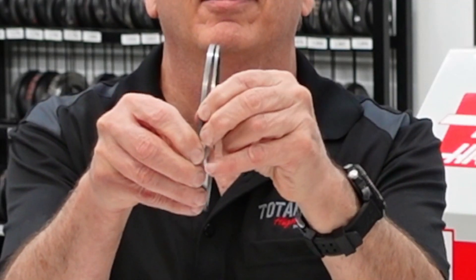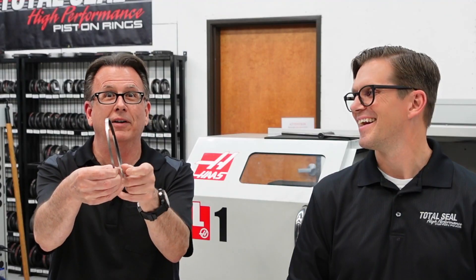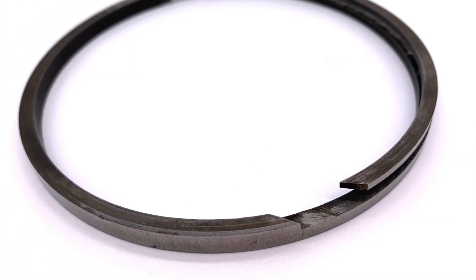And one last teaser — check this one out. When was the last time you saw a spiral lock piston ring? We did it, we made it. Like we said: if it takes a piston, we can make a ring for it. Give us a call — we'd love to hear from you.